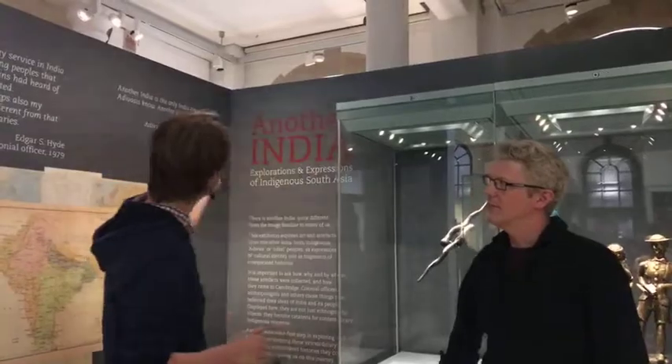Hello everyone, my name's Nick and I'm here at the MAA, the Museum of Archaeology and Anthropology. We're looking at one of the fantastic exhibitions they've got on at the moment - here it is: Another India.